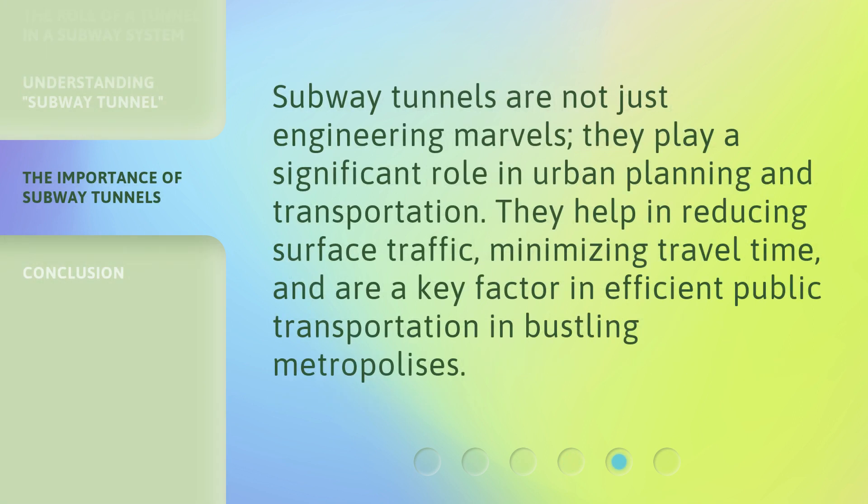Subway tunnels are not just engineering marvels. They play a significant role in urban planning and transportation. They help in reducing surface traffic, minimizing travel time, and are a key factor in efficient public transportation in bustling metropolises.